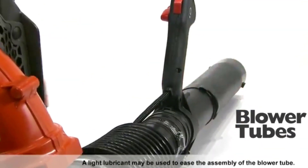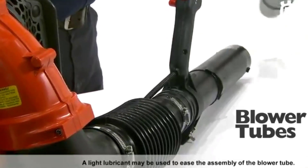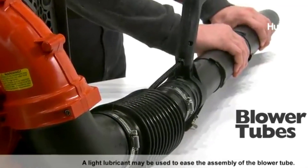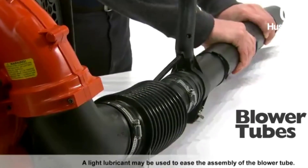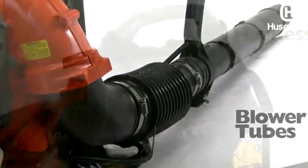One reviewer described their experience: 'I purchased this blower two years ago. I have a lot of trees, leaves, acorns, and two acres of yard. This blower is perfect for blowing large piles of leaves.'